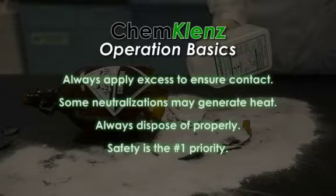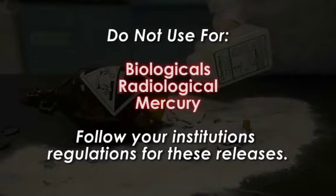If you don't feel safe, contact HELP. ChemCleanse is not designed to treat biological spills, radiological material or mercury releases. Follow your institution's regulations and policies for these releases.